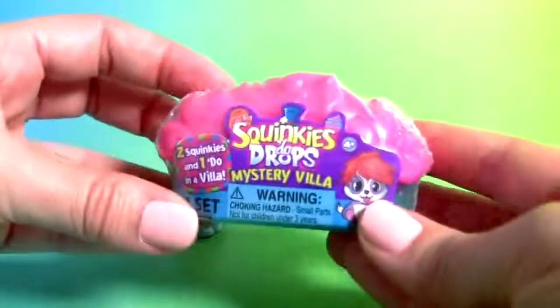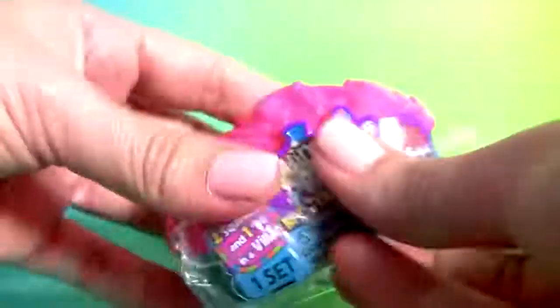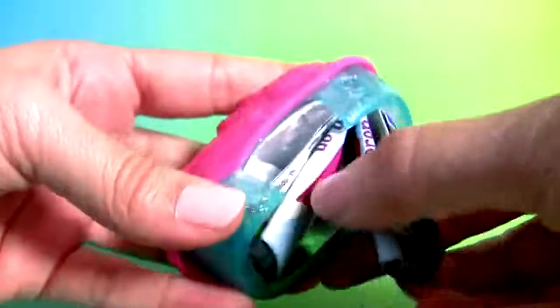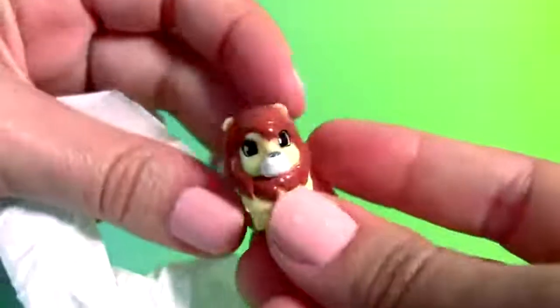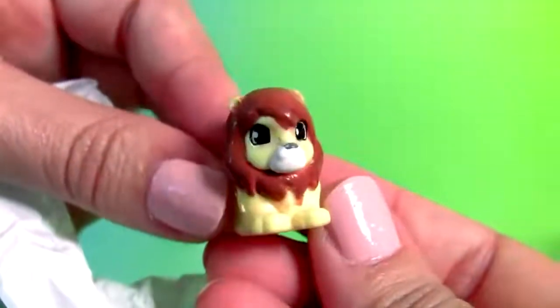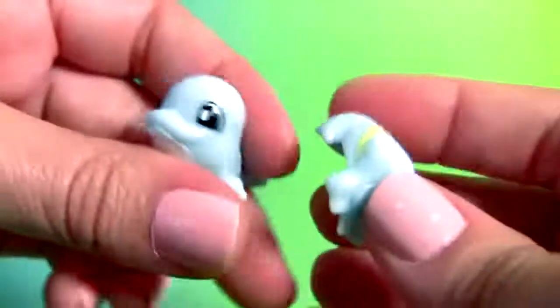Squinkies mystery villain, collector's guide, plus Squinkies: King Lionel, Randy Rocket and Wavy Doo.